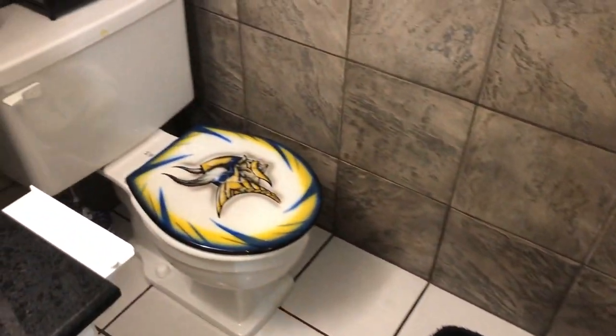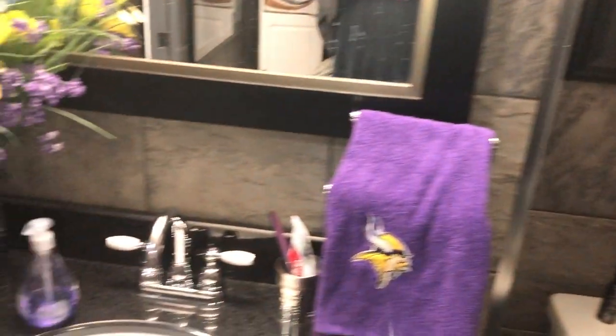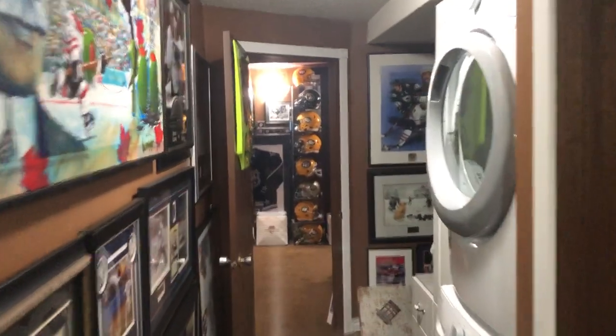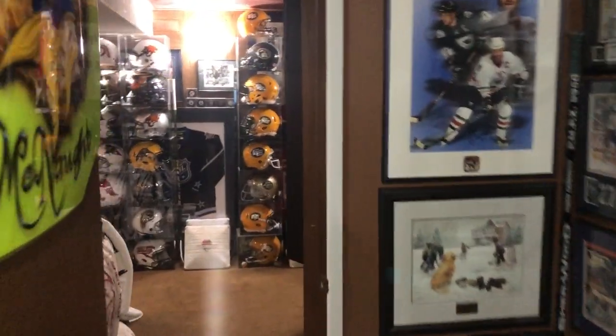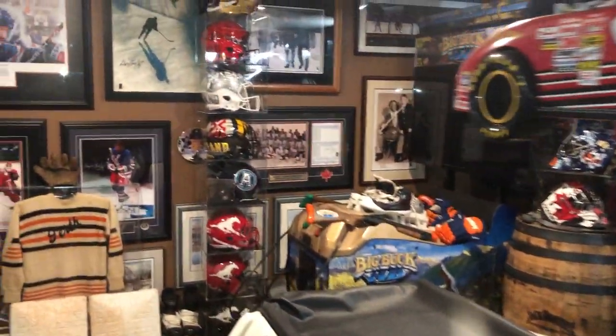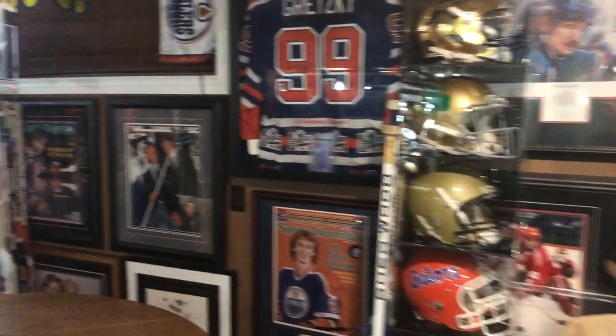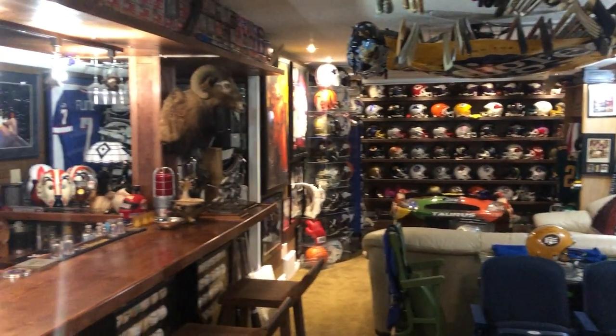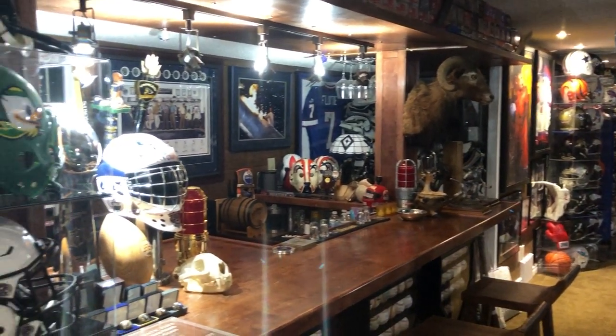We don't stop in the hallways — might as well use every usable space. We've got four or five bags of jerseys up in the closet that we have no room for, and several hundred pictures probably. Every usable piece of wall space and floor space is pretty much used up. So that's it — 24 years of doing this, about 1,200-ish pieces. Hope you enjoyed the video.